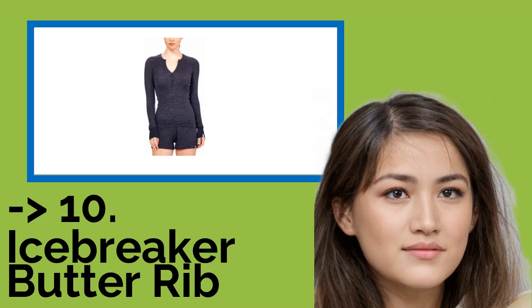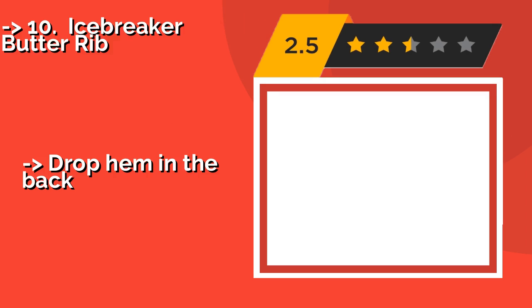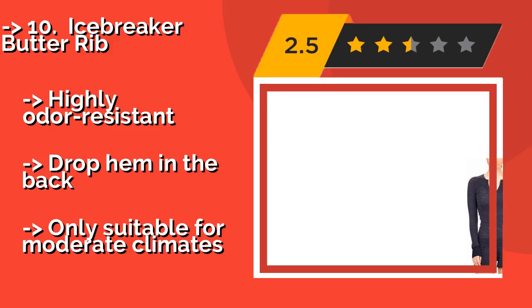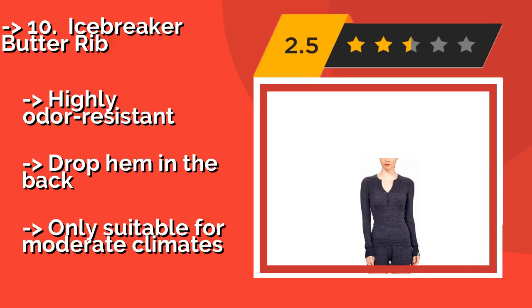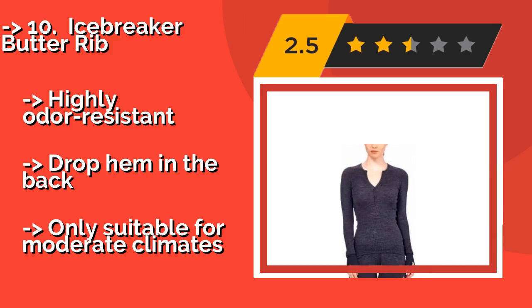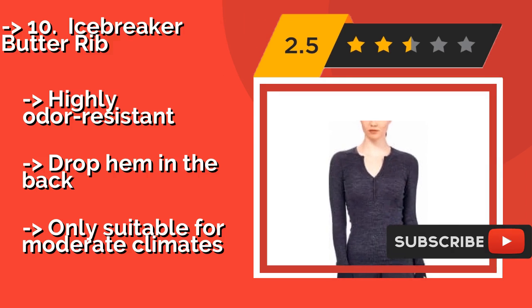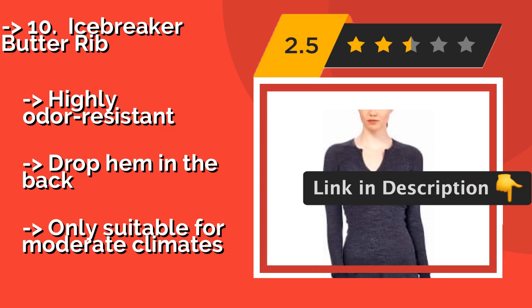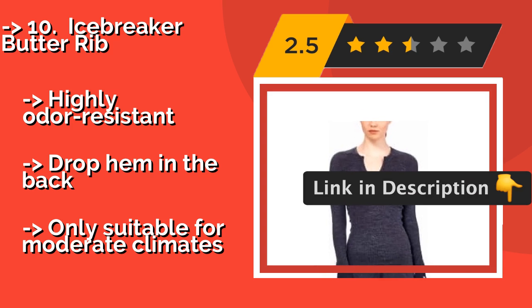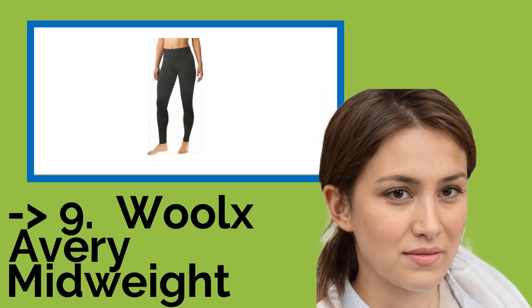The list starts with the Icebreaker Butter Rib. When you're headed for a romantic winter cabin getaway, you want something to both keep you warm and flatter your figure. The Icebreaker Butter Rib, approximately $90, does just that with its plunging neckline and body-hugging fabric. It is highly odor resistant with a drop hem in the back, but unfortunately some say it's itchy and only suitable for moderate climates.